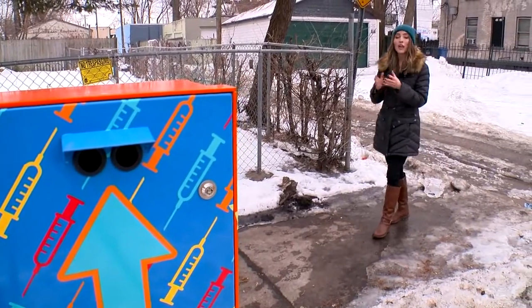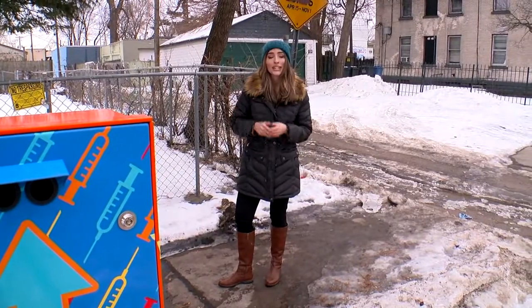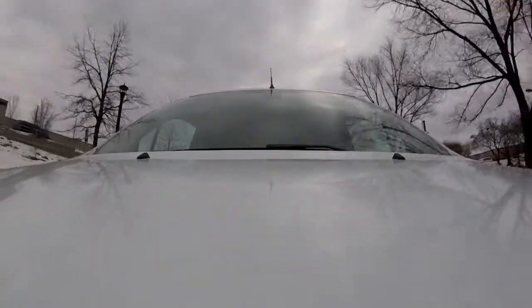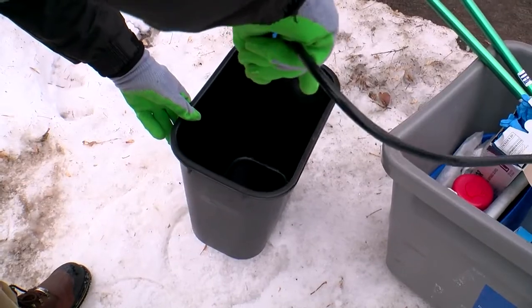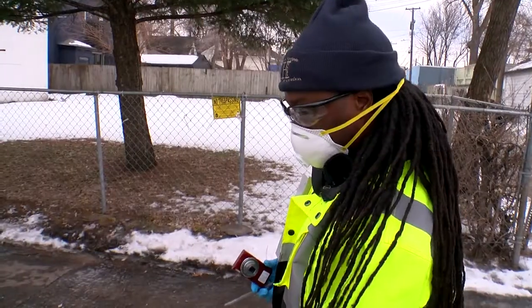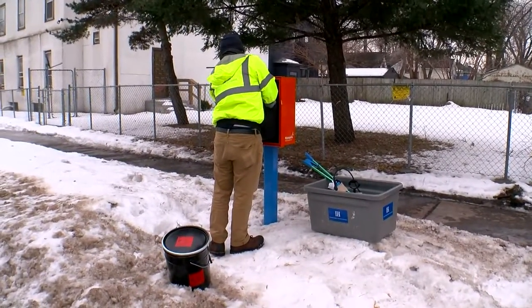The city says of the 1,000 needles they've collected since November, 600 of them have come from right here. We followed the crew to four different needle drop boxes where they collected a total of 28 used syringes. It's a program that cities like St. Paul and Milwaukee are looking into as the opioid epidemic stands strong.